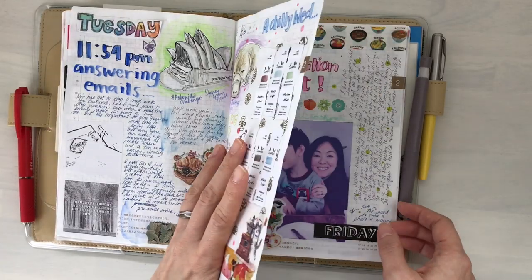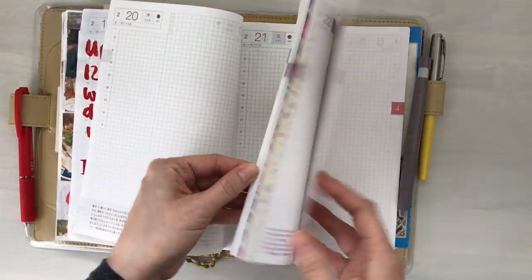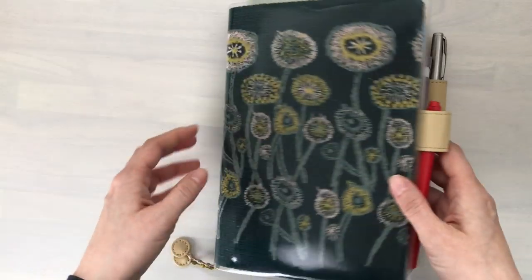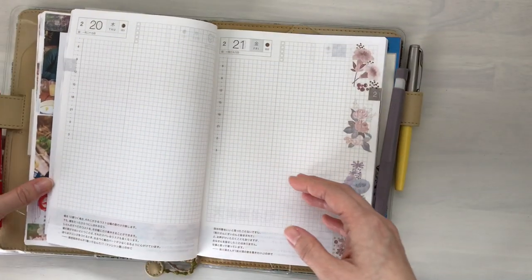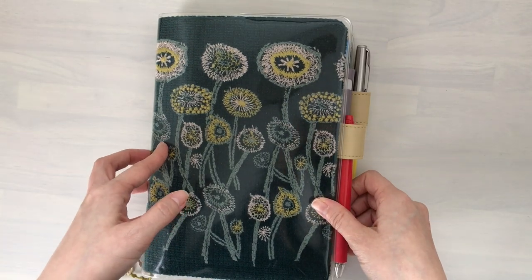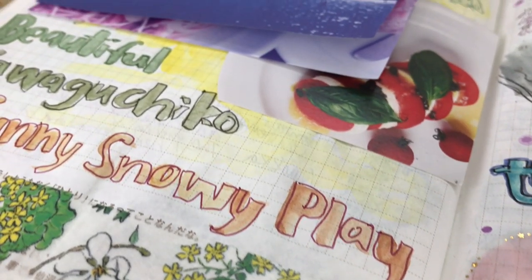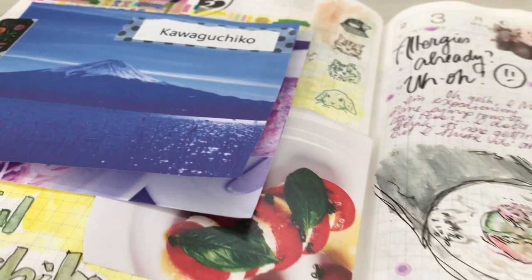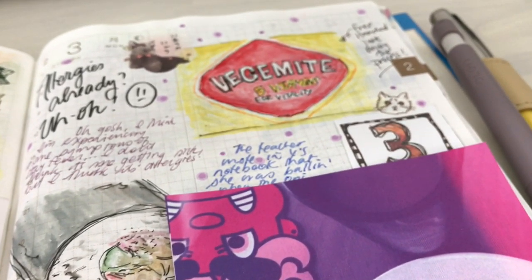You can see I've kind of pre-washi taped some of the paper here, but I'll leave it at that for now. I hope you enjoyed watching this flip through. If you would like me to continue with the flip through — maybe every several months or so — I'm not too sure how exciting it is, but if you want me to continue, just let me know. I will see you soon. Thank you so much for watching. Bye-bye!